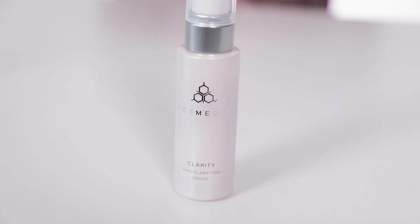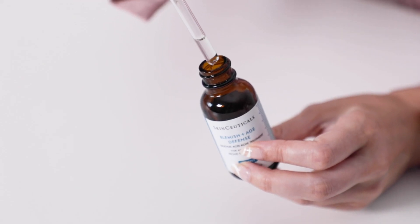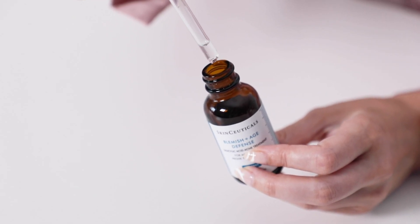The next recommendation is the Cosmetics Clarity Serum, which combines niacinamide, salicylic acid, and tea tree to help fight bacteria, mattify the skin, and reduce post-inflammatory hyperpigmentation. Then there's the SkinCeuticals Blemish and Age Defense, for acne-prone skin with aging concerns. It contains 2% dioic acid with a blend of AHAs and BHAs, and helps reduce sebum production, fight acne-causing bacteria, and reduce post-inflammatory hyperpigmentation.